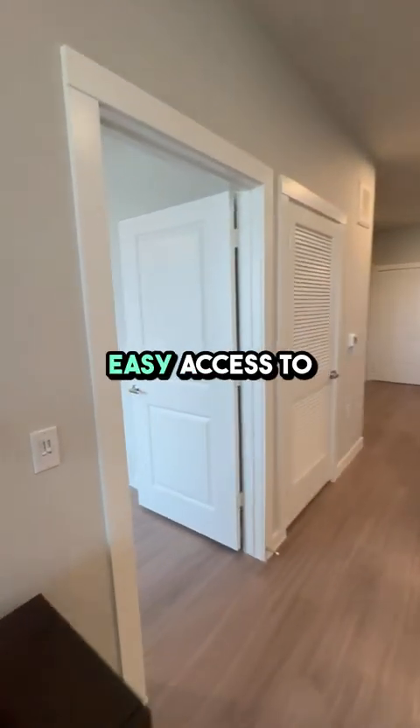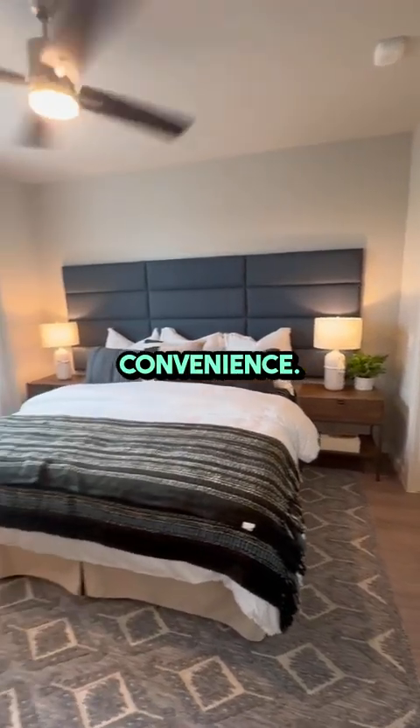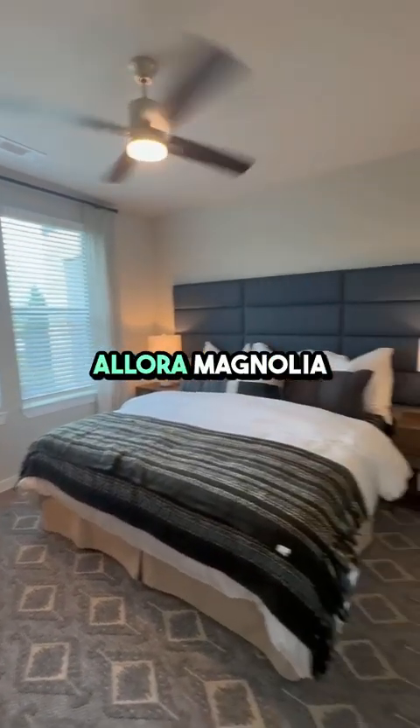You'll love the serene surroundings and easy access to Houston, making it an ideal spot for both relaxation and convenience. Don't miss out on this fantastic opportunity to call Allura Magnolia home.